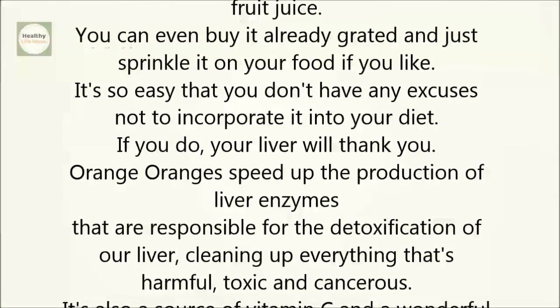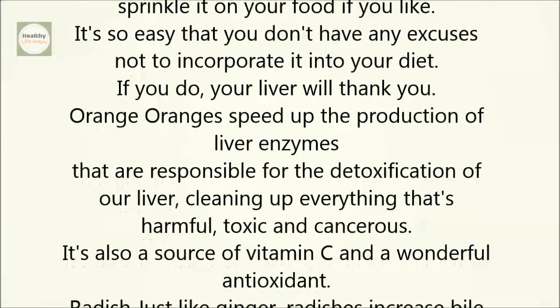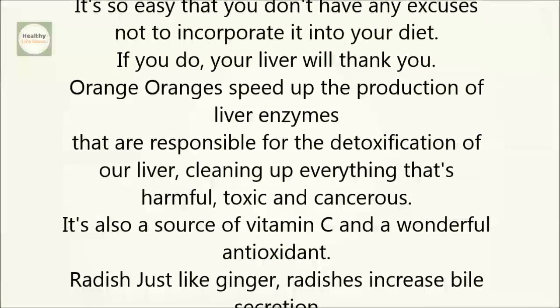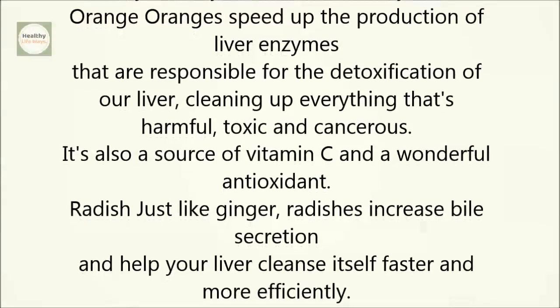Orange. Oranges speed up the production of liver enzymes that are responsible for the detoxification of our liver, cleaning up everything that's harmful, toxic, and cancerous. It's also a source of vitamin C and a wonderful antioxidant.